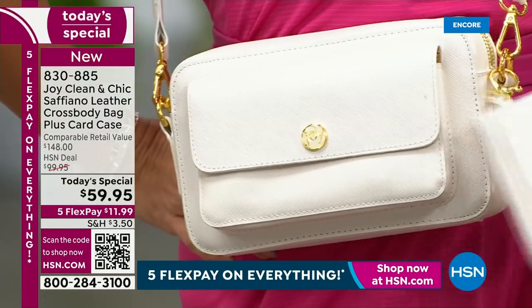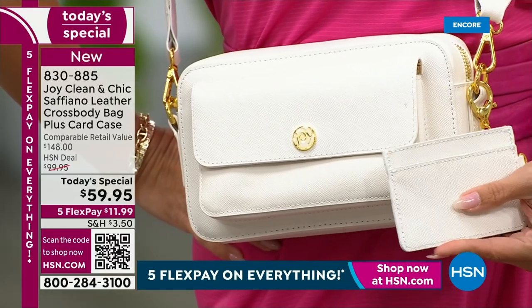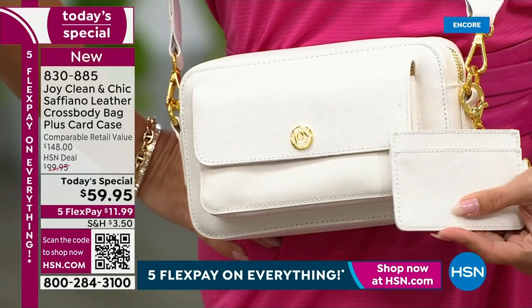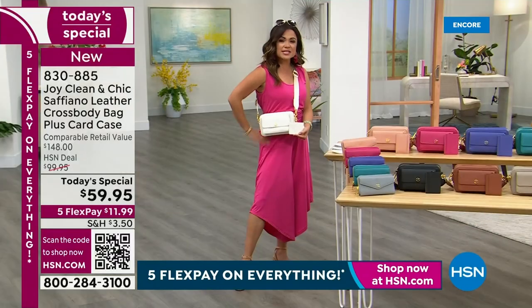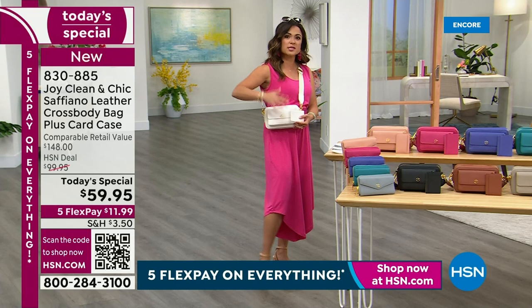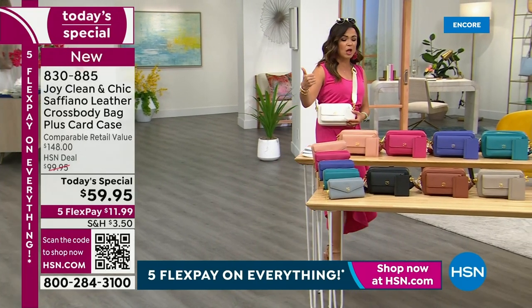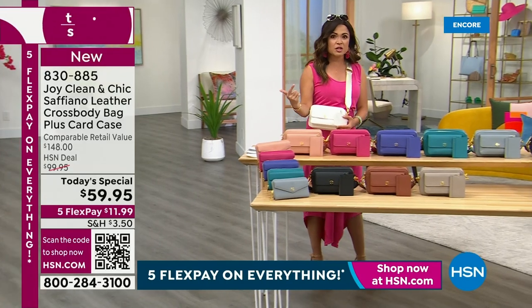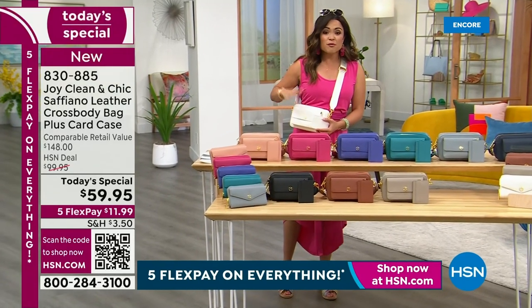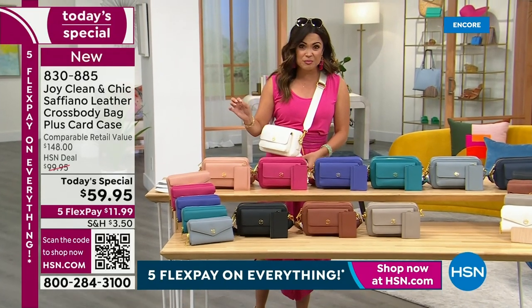You can't go wrong with any of these colors — truly. This value is unheard of. You are looking at genuine drum dyed through and through Saffiano leather with all of the technology we keep talking about — the RFID blocking, the antimicrobial technology. It doesn't get better than this. For $11.99, that is a phenomenal price point.